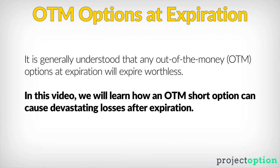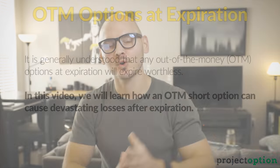Normally, it is understood that if you sell or short an option and the option is out of the money at the time of expiration — meaning if you sell a put option with a strike price of 100 and the stock price is at 105 on the Friday of expiration — that means your 100 put expires worthless.